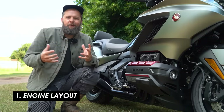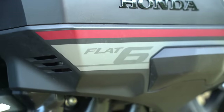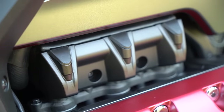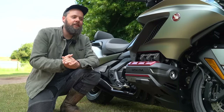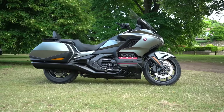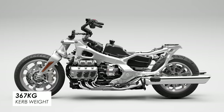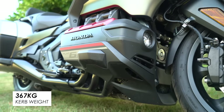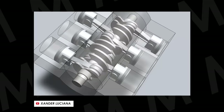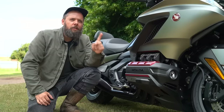The engine is the standout feature — it's a 1.8 litre flat-six, so three cylinders protruding from either side, effectively like three BMW boxer twins joined together. The benefits for a big tourer are plentiful: it makes bags of torque, the weight is slung very low so despite 367 kilograms wet weight it doesn't feel intimidating, it's perfectly balanced for minimal vibrations on long miles, and most importantly it sounds rather a lot like a Porsche.